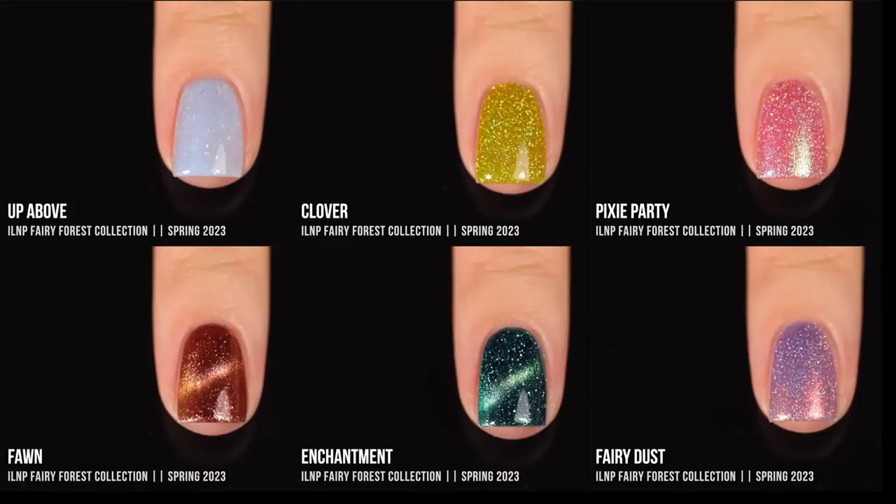Here are all six shades together, and as you could probably tell, I truly loved this collection. I normally prefer ILNP sets where all polishes share the same finish, but this one just spoke to me — I loved the finishes, the colors, and the way they made everything feel springy through that touch of sheerness. It almost feels like awakening after winter. This collection could honestly make my top five of the entire year.